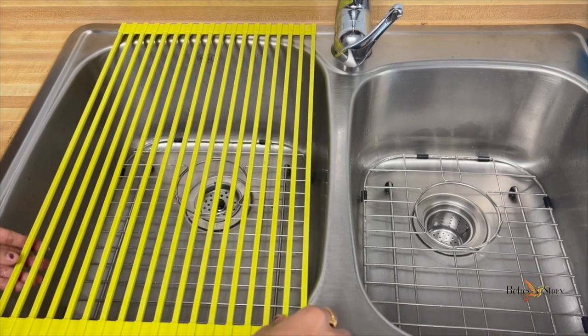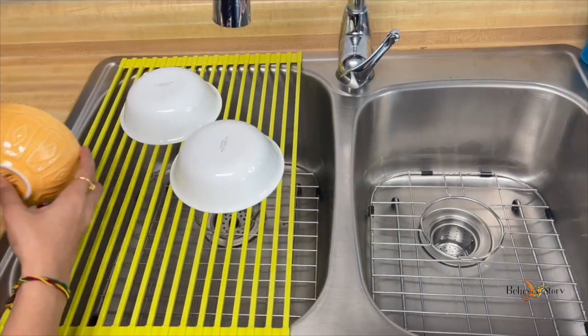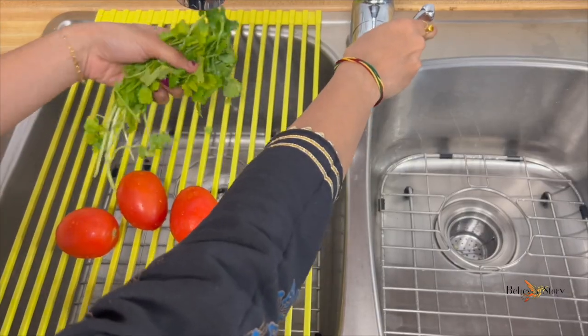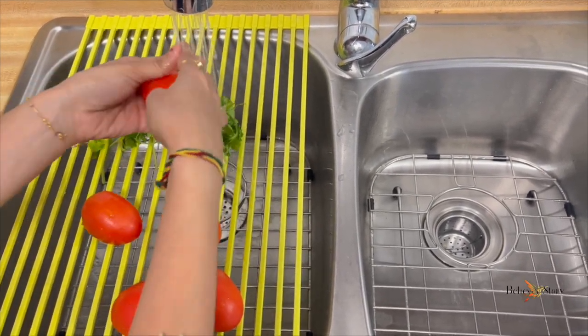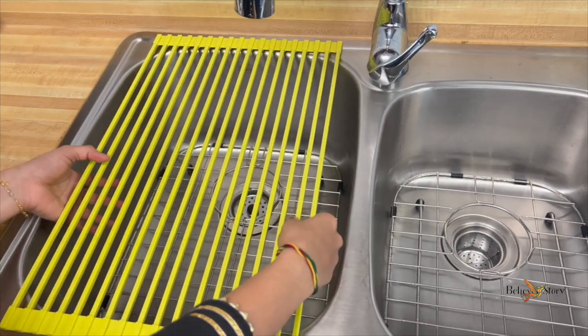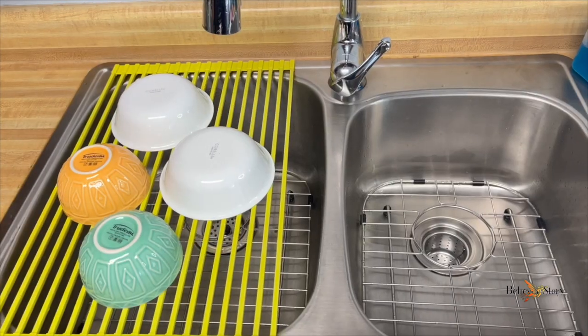The next thing I want to talk about is this dish draining rug. This is especially helpful when I don't want to use a dishwasher and just want to quickly wash smaller utensils. You can also multi-purpose it and use it for cleaning vegetables or green leaves. It's very easy to set up — you can place it on any size sink — and when you don't want it, you can simply fold it and store it.